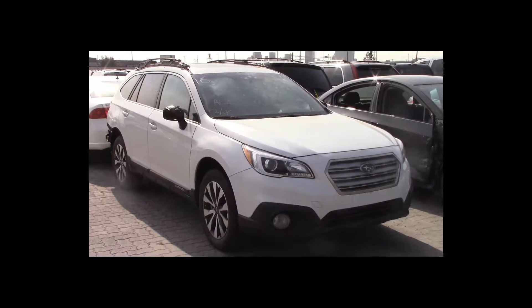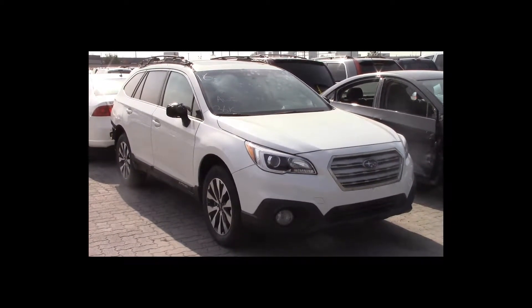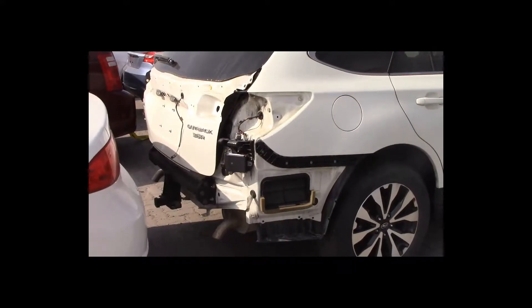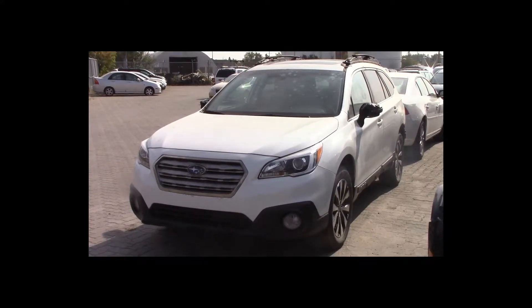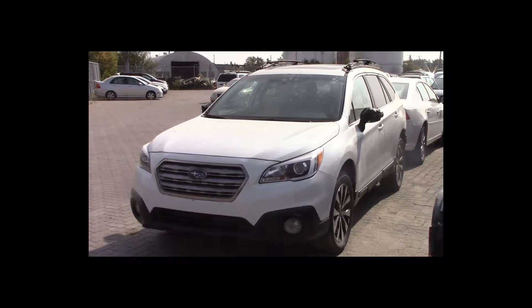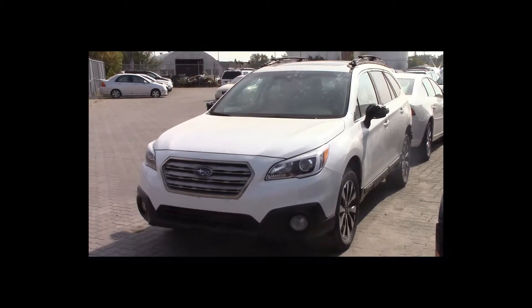Lot number 16 is a 2015 Subaru Outback 3.6R. This vehicle is a 3.6-liter 6-cylinder all-wheel drive with an automatic overdrive. It is loaded: power leather heated memory seats, power sunroof, nav, backup camera. 36K.